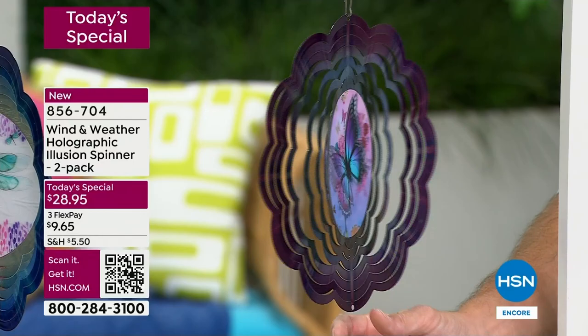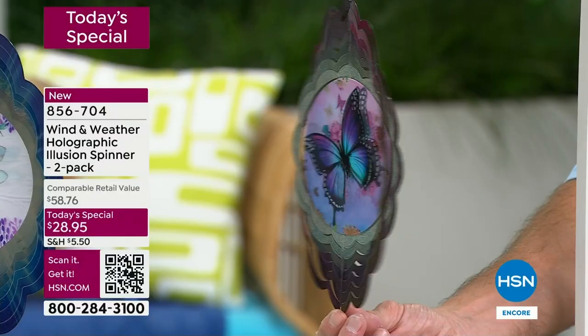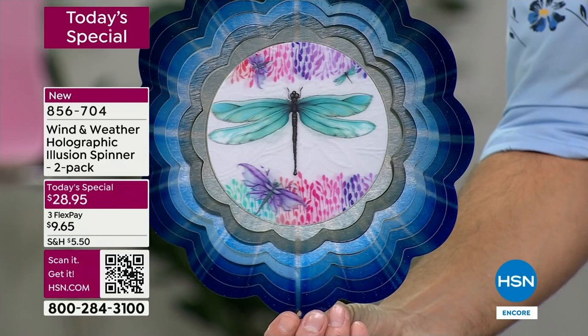You see how that light kind of comes from the inside and starbursts out — that is specifically designed. Those rings are specifically painted, and then in the middle, for the first time ever, a wind spinner with that hologram design in the center. You can see the butterfly wings just flapping. Remember, you're getting a two-pack for $28.95. As orders are coming in quickly, let's talk about the dragonfly — I'm going to hold it still so you can see the detail.